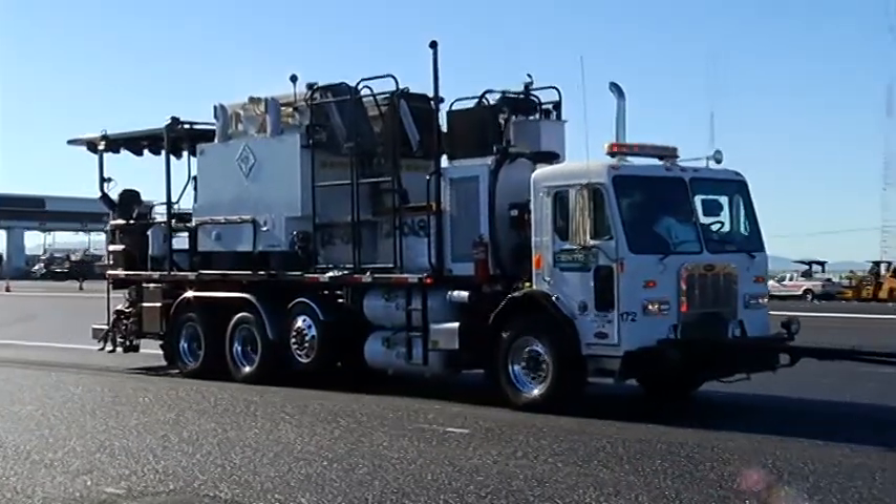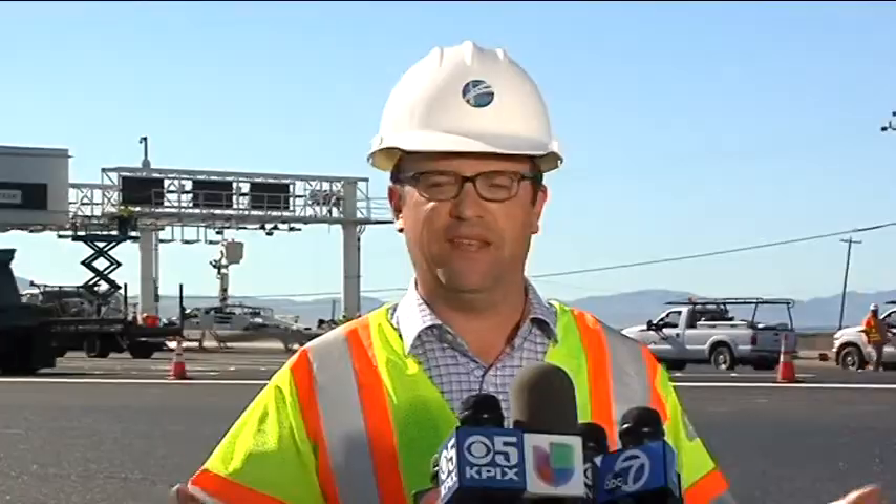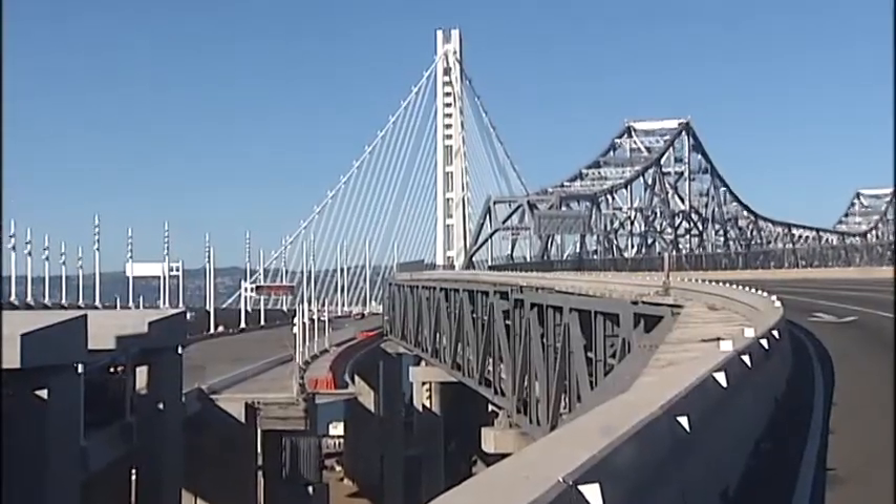By Friday, paving had progressed and striping had begun to guide motorists onto the span. This is the last major hurdle that we need to get over to get this bridge open, so there's a tremendous amount of excitement. Everyone's feeling very confident and we are on track.